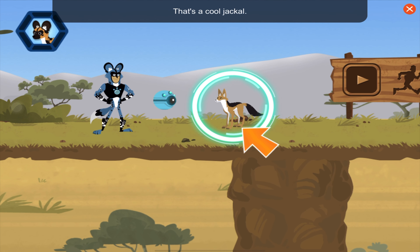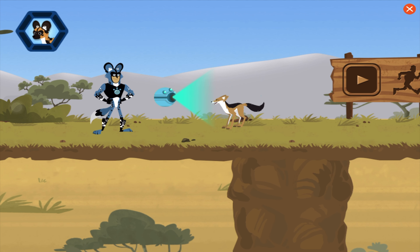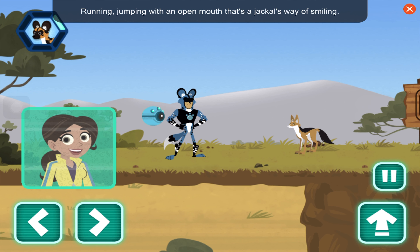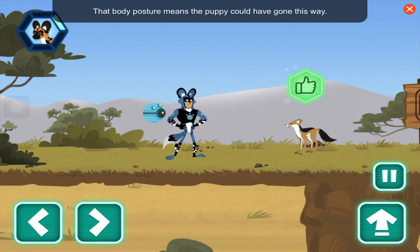A cool jackal! Hey, have you seen a lost puppy? Scan to discover more. This jackal is showing excitement just like a puppy — they are playful, running, jumping, with an open mouth. That's a jackal's way of smiling. That body posture means the puppy could have gone this way. Awesome, we're headed in the right direction!